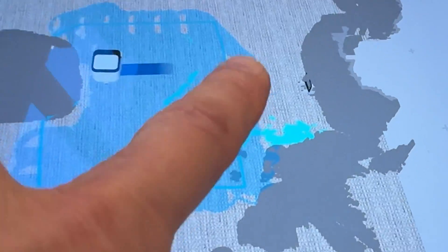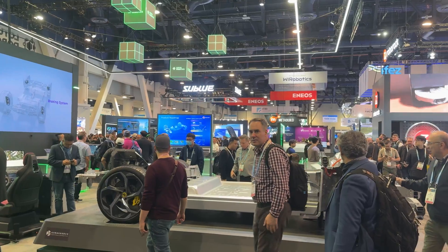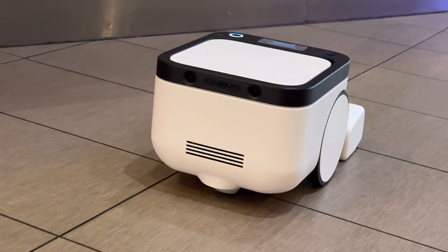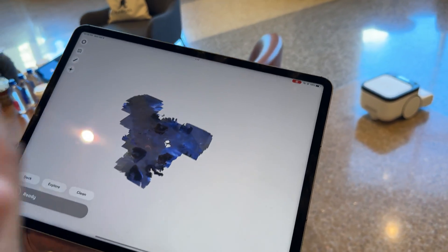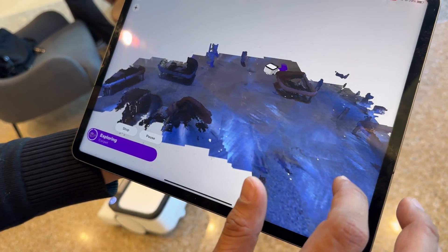I'm at the Consumer Electronics Show in Las Vegas with the Matic robot vacuum. Matic is taking a very different approach to robot vacuums — and just so you know, this video is not sponsored. It is different, unlike anything I've ever seen before.